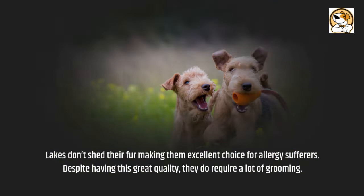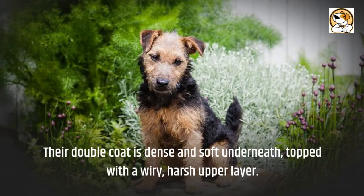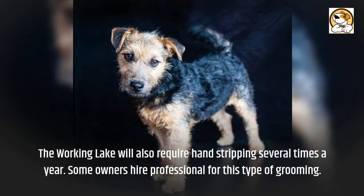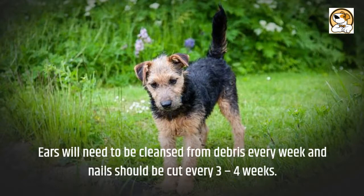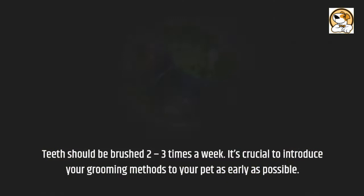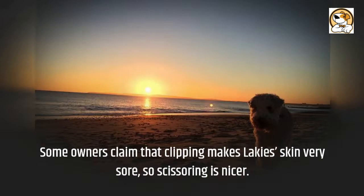Their double coat is dense and soft underneath, topped with a wiry, harsh upper layer. Brushing will be required two to three times a week to remove any loose fur strands. Combs, slicker, and pin brushes are best. The working Lakeland will also require hand stripping several times a year, and some owners hire a professional for this type of grooming. Ears will need to be cleansed from debris every week, and nails should be cut every three to four weeks. Teeth should be brushed two to three times a week. It's crucial to introduce grooming methods to your pet as early as possible. Some owners claim that clipping makes the Lakeland's skin very sore, so scissoring is preferable.